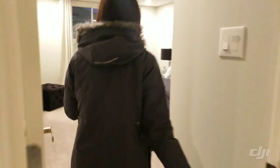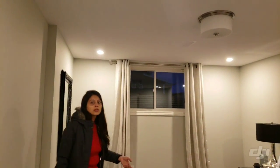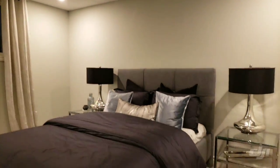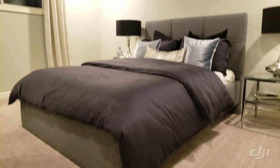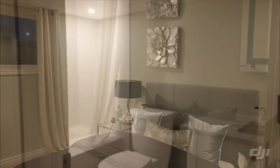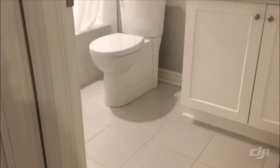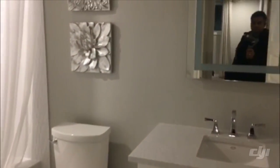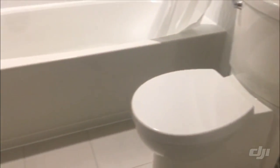Next we have another bedroom of this bungalow which does not come with a walk-in closet. Then we have another washroom which comes with a single sink vanity, toilet seat and a bathtub. Again they have used a white, neutralized color scheme.